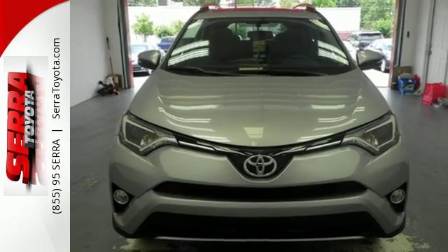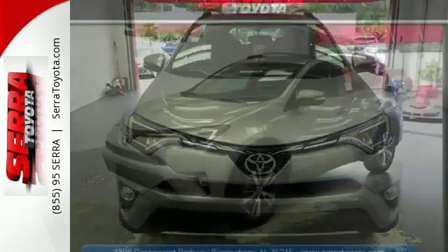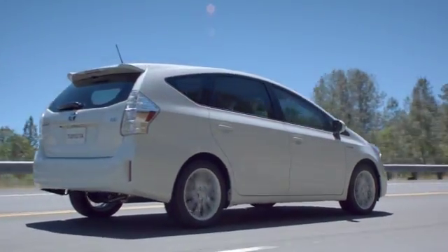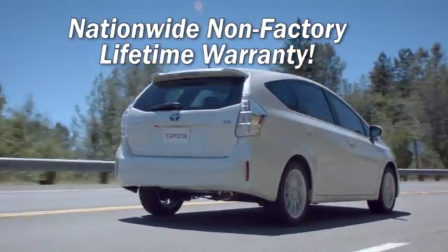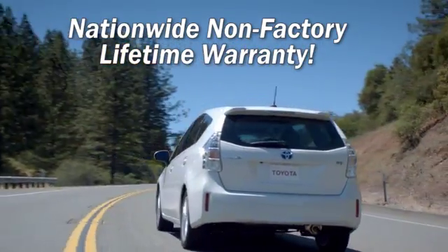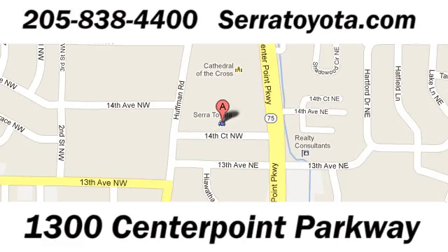Expand your horizons with this 2016 RAV4. Stop by for a test drive. Sarah Toyota, home of the nationwide non-factory lifetime warranty, allows you to service your vehicle at any place under our warranty. Stop in to see us at 1300 Centerpointe Parkway.